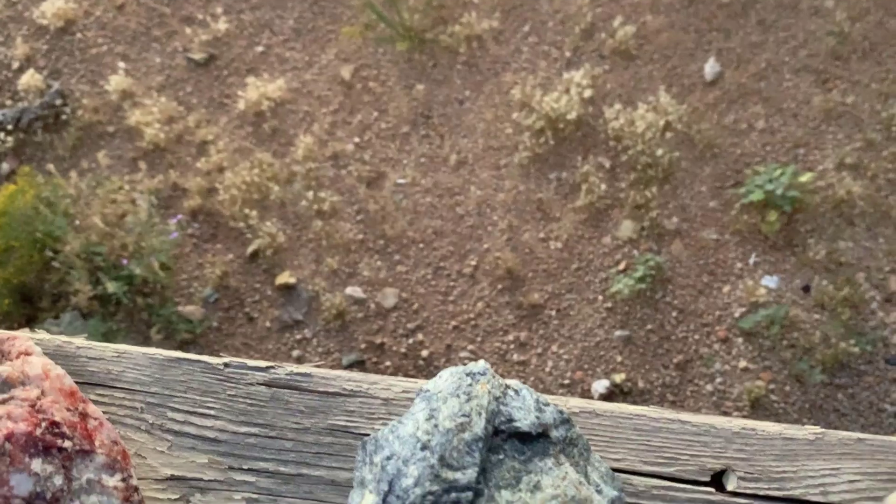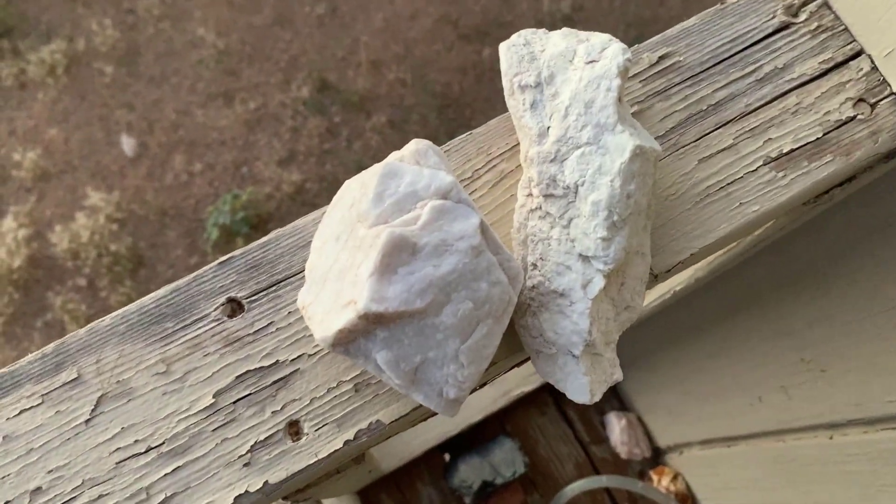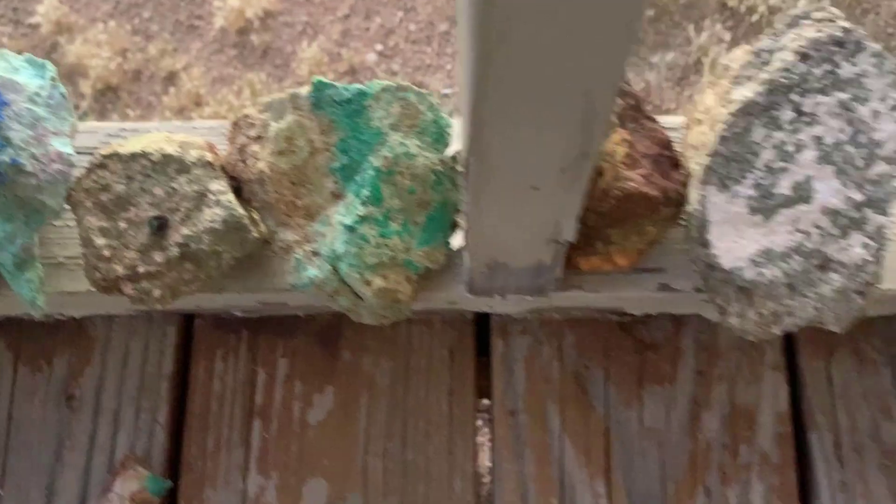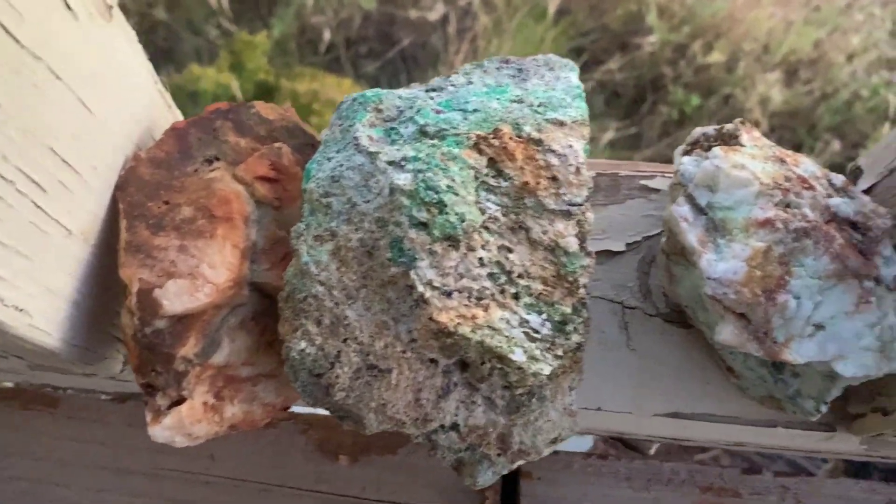Been collecting rocks out here. I don't really know what they are. I can make some intelligent guesses, but it's not worth the trouble. The azurite and malachite are copper minerals. There's more copper. There's a lot more copper. All of these from local mines around here.